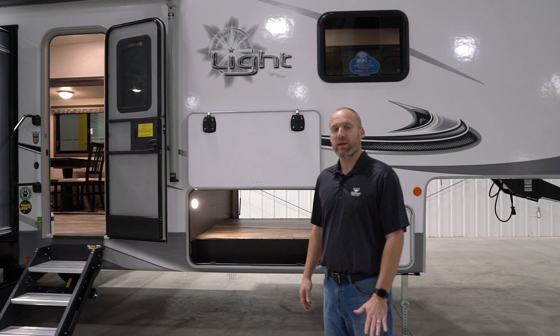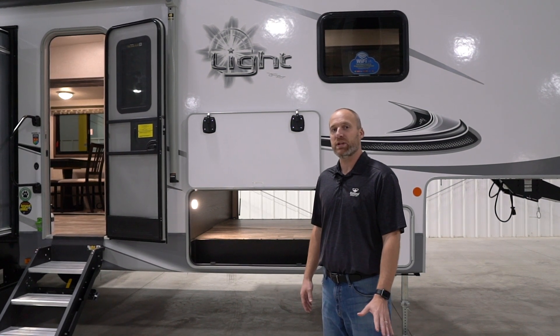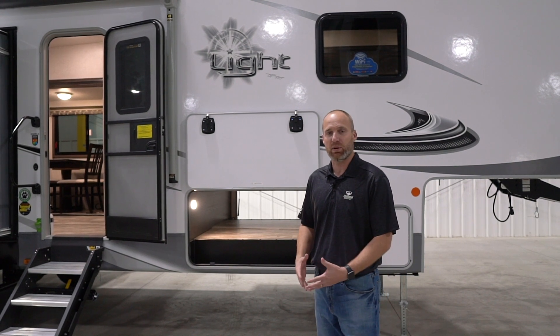Hi, I'm Ben Johnson, National Sales Manager for Highland Ridge RV, and I'm going to show you the 332 RLS Light fifth wheel, which is a new floor plan for us.